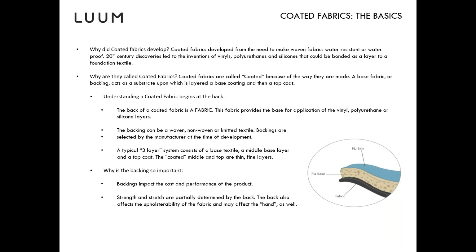One thing worth noting about the basics of coated fabrics: there are certain after-treatments often recommended, like a stain-repellent finish or a moisture barrier. Fabrics with those after-treatments are not considered coated fabrics and don't have the performance attributes of a coated fabric. If you're looking for something truly water-resistant, coated fabrics are really the way to go.